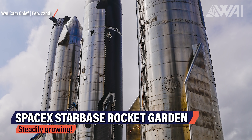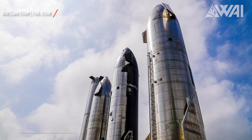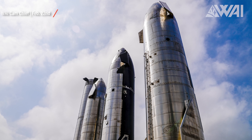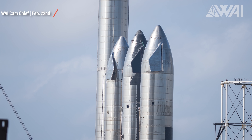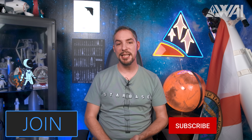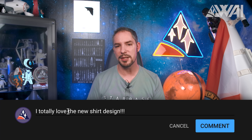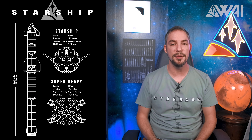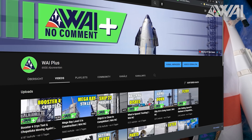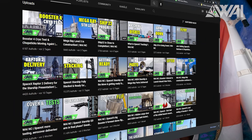The growing Rocket Garden has seen a new addition — Ship 22, which was just stacked a few days ago, has been moved there. It's unknown what the plans for it are, but it could be yet another sign of SpaceX completely switching over to Raptor 2 for their orbital launch. To keep the WAI machine running, we need your support — give us a like, leave feedback in the comments, become a channel member, or check out WAI Plus on YouTube with multiple releases per week of fresh WAI cam footage.